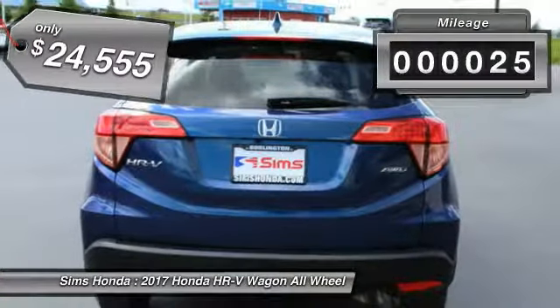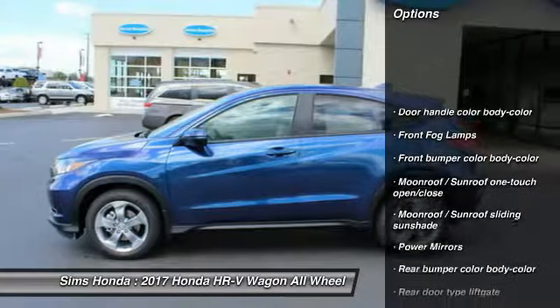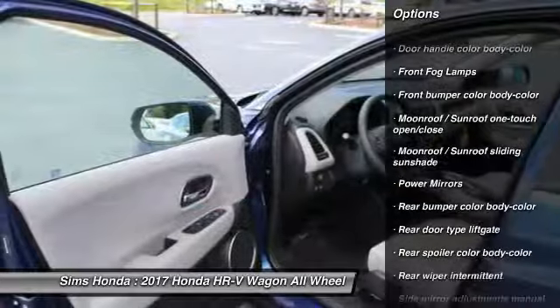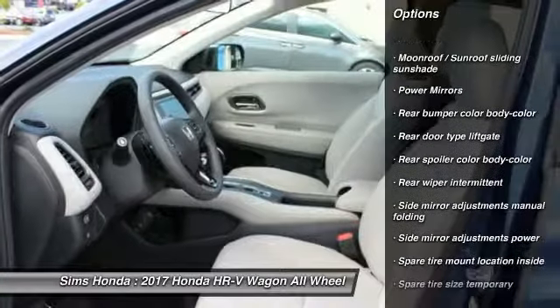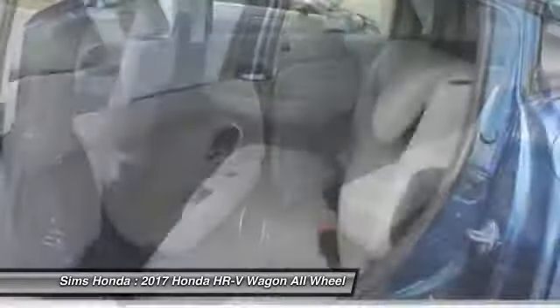This vehicle has less than 100 miles. Here are some of this vehicle's great options: all-wheel drive, keyless entry, air conditioning, adjustable steering wheel, floor mats, cruise control, climate control, fog lights, bucket seats, and heated front seats.